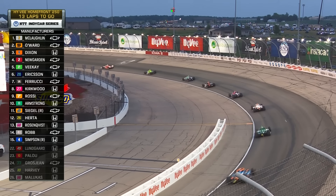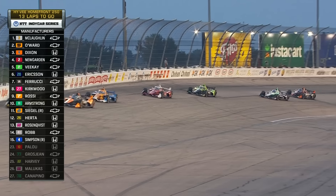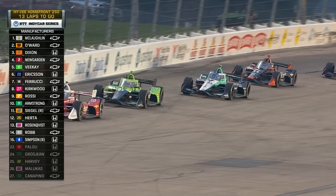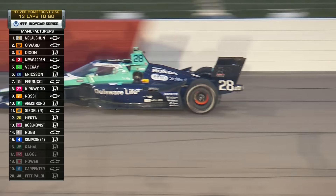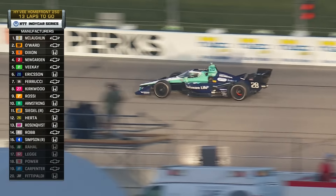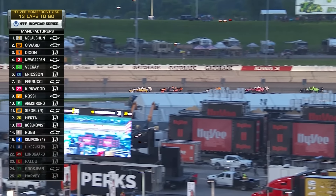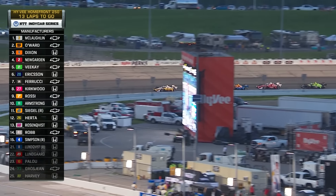This is what happens sometimes under caution — you'll drag the brake to get heat into the tire carcass. May have overdone it a little bit. Hopefully it goes out once we go green. All right, let's get ready to go.